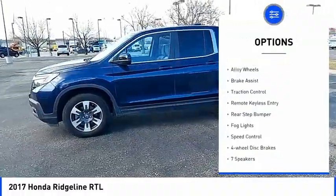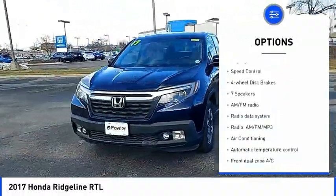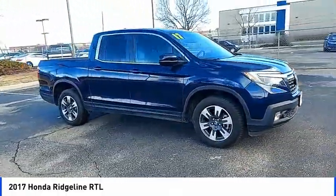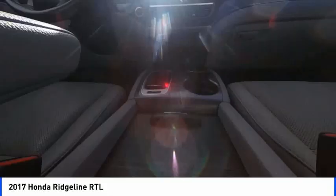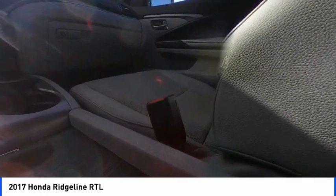Heated mirrors, electronic stability control, alloy wheels, brake assist, traction control, remote keyless entry, rear step bumper, fog lights, speed control, four-wheel disc brakes. Is love at first sight really possible? Let us know when you stop in.